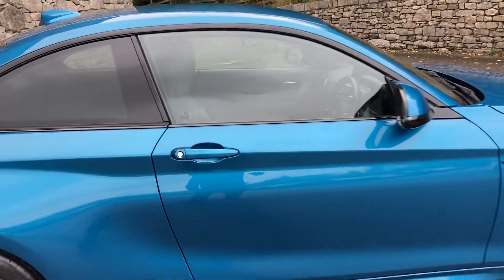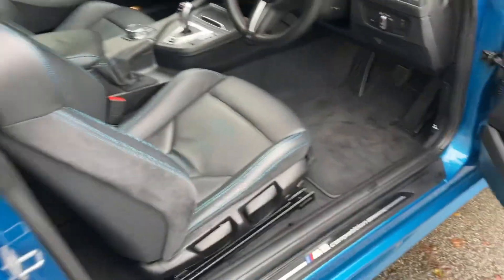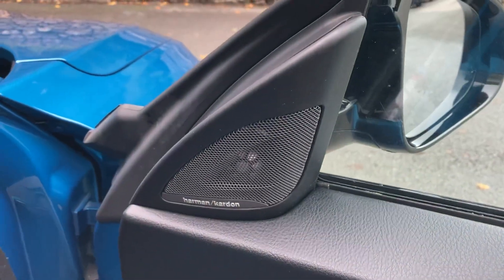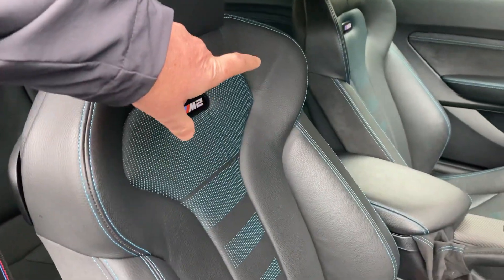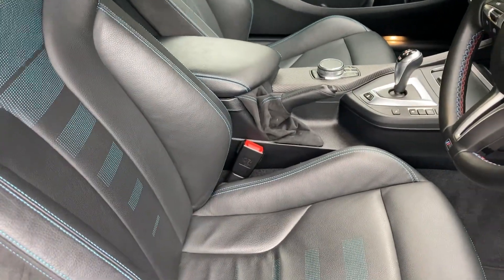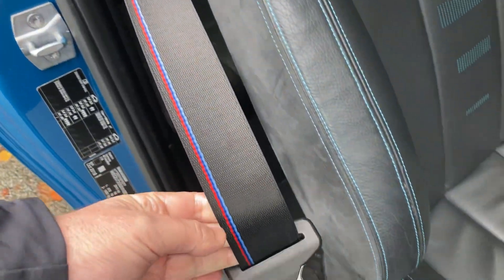So that's the outside of the car — let's have a look on the inside. You've got electric windows, electric mirrors, and the upgraded Harman Kardon sound system. You've got the M4-style seats in the Competition with more pronounced shoulder support and big bolsters to hold you in during cornering. You've also got the M colours on the seat belts.